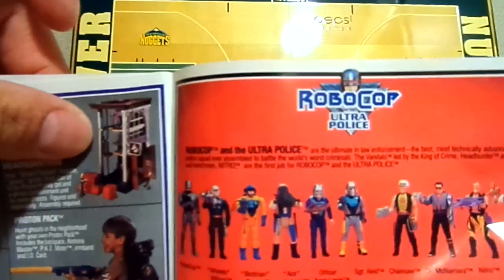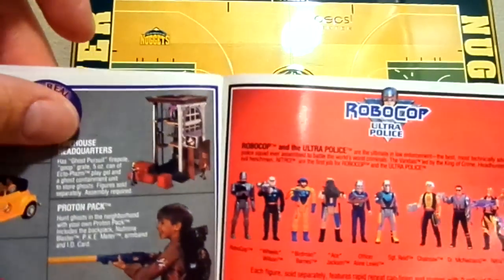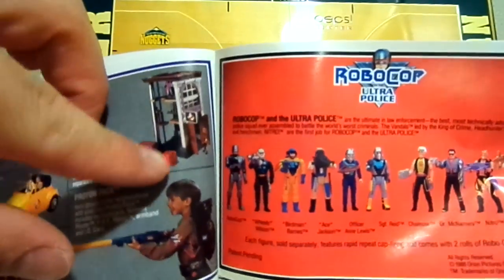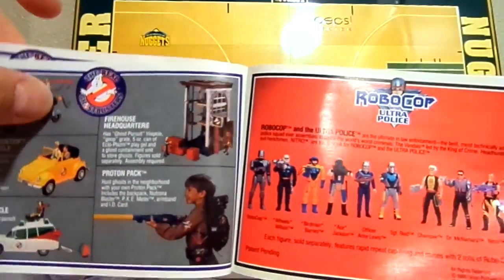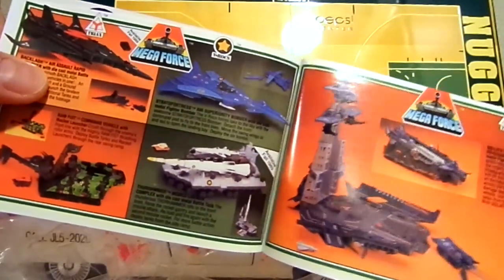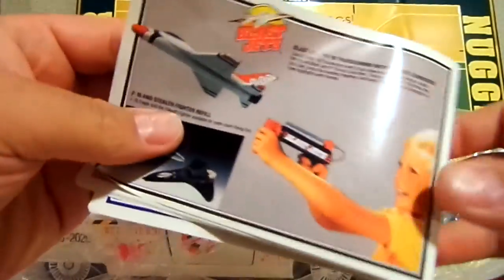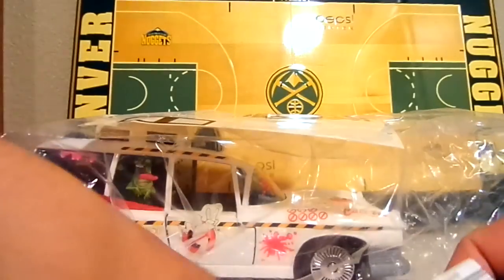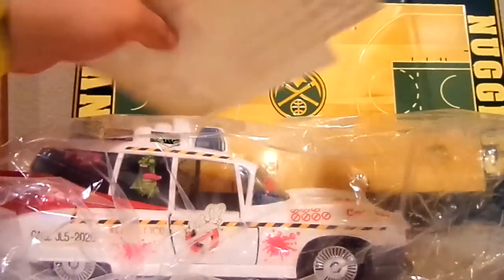I'll be doing a toy review on the Ghostbusters Firehouse — I'm missing some rails and the small containment unit trap. I've been looking on eBay for those pieces so when I do the review it'll be complete. The catalog also shows RoboCop from the 90s, which is cool — I remember watching RoboCop growing up — plus other toys like Starting Line-Up, Megaforce, Police Academy, and some jets. Pretty cool that I still have a lot of this original stuff.